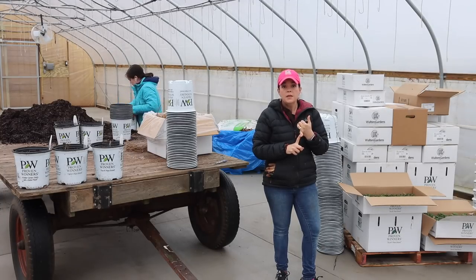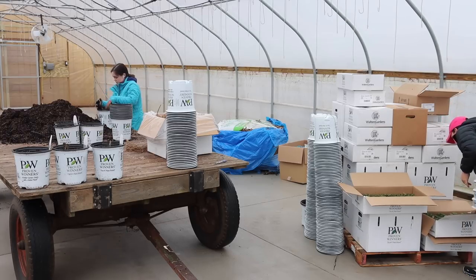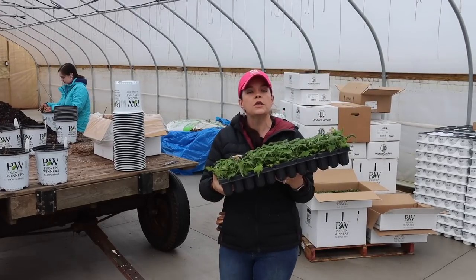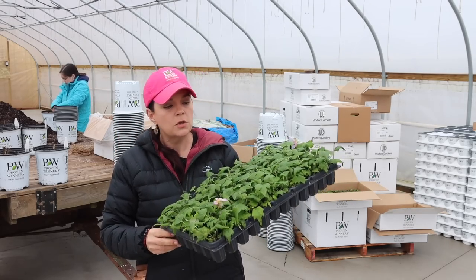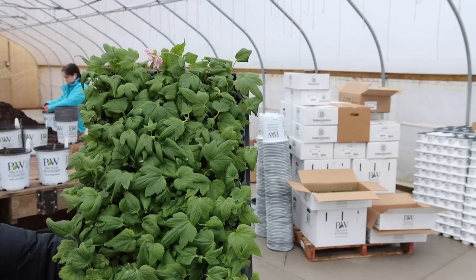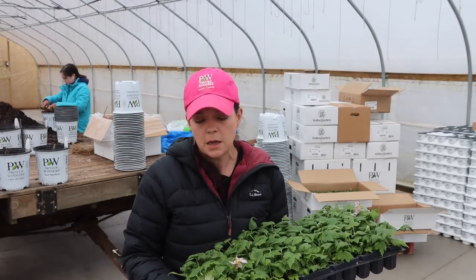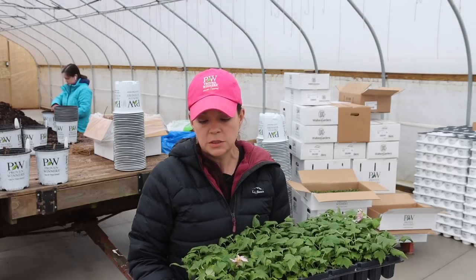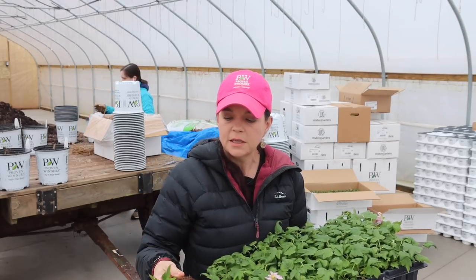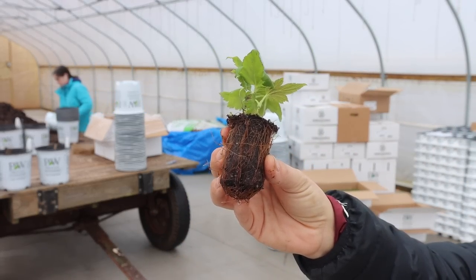Bare root is one way that plants can come to you. Another way is as a plug or liner. This is an example of that — Fall in Love Sweetly, a Japanese anemone, one of my absolute favorite plants and one of my top 15 favorite plants for the South. It's a really nice, easy perennial that gives you great fall color and interest with beautiful sweet little double pink blooms. These guys obviously look very different from your bare root — there's already soil in there and you can see roots growing out of it.